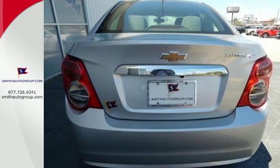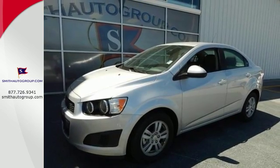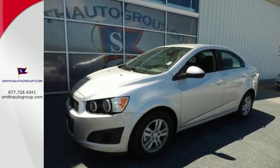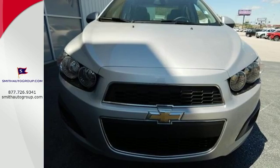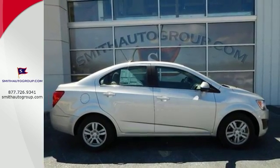No wonder the Sonic received top safety ratings. With standard stability and traction control, 10 airbags, and a tire pressure monitor, safety is a priority. Stop in for a test drive today and be the envy of your friends in this eye-catching Sonic.